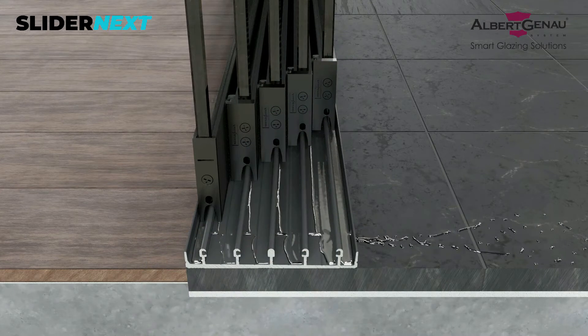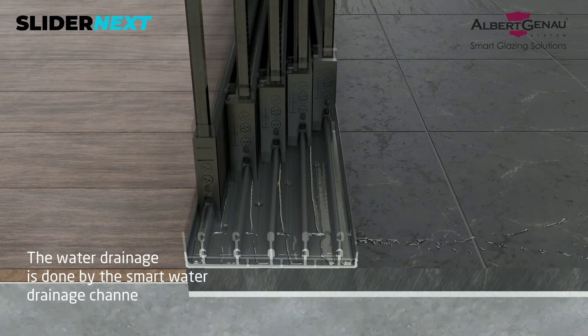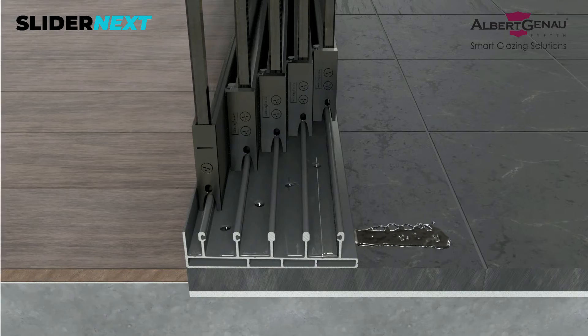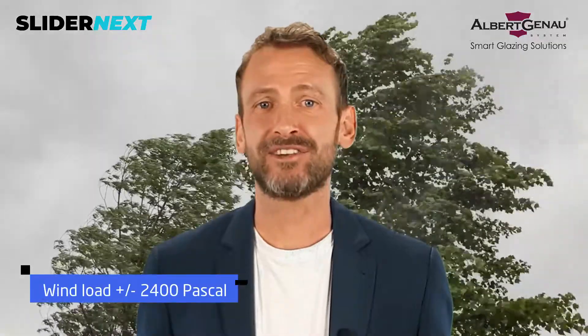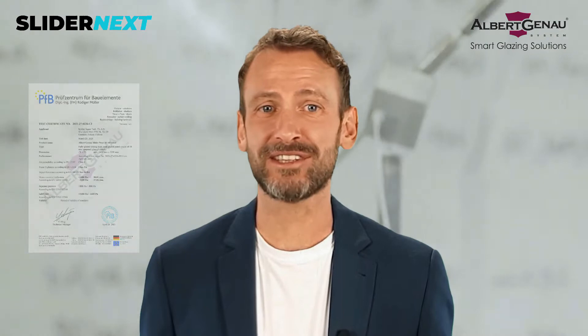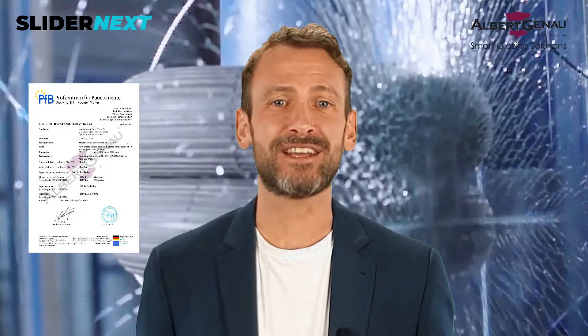What about water drainage? As you see in the video, the water drainage is done by the smart water drainage channel located inside the bottom rail profiles. An all-glass Slider Next system can resist 2,400 pascal of wind load. The system is tested and certified by European standards according to wind load, impact resistance, air and water permeability, and got the highest results in its class.